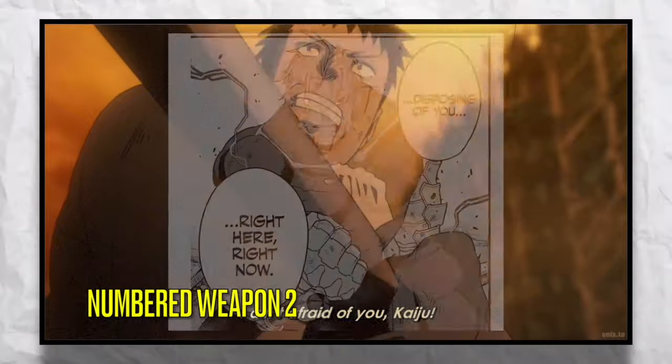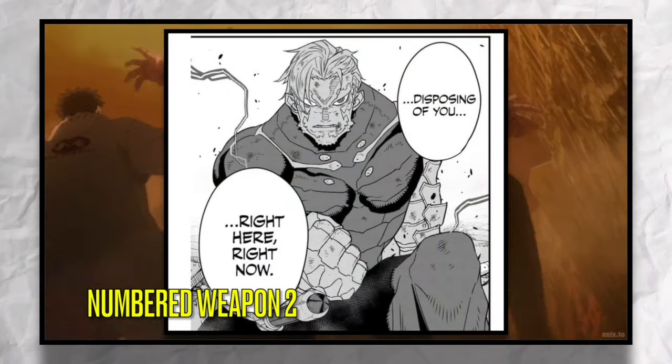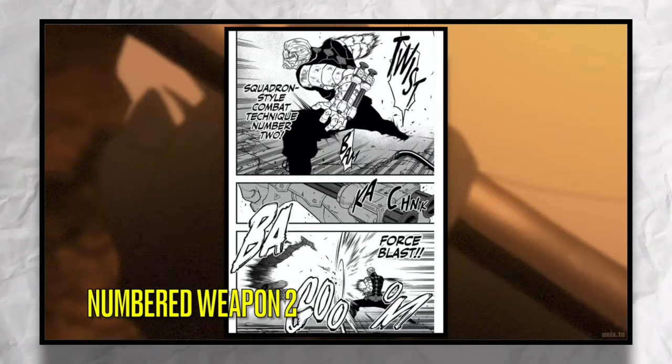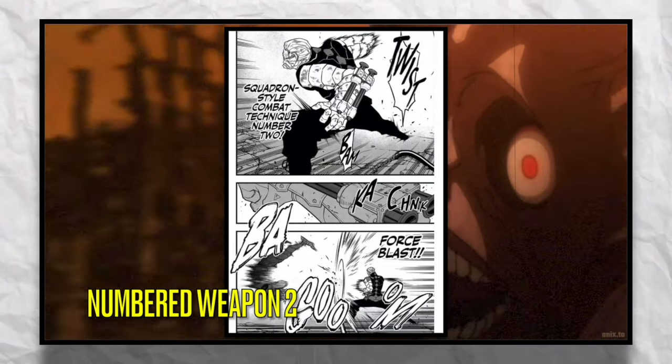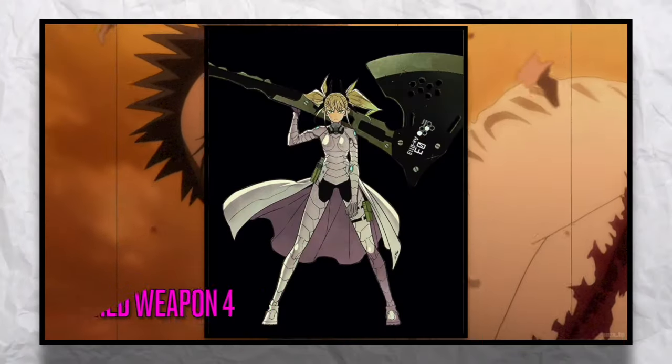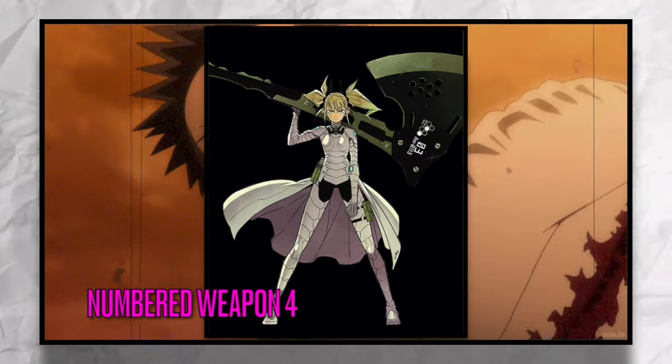This suit was used by the Director General of the Defense Force and actually came with a pair of gauntlets used in conjunction with the combat suit. This suit grants the user extreme raw physical strength as well as the ability to launch sonic attacks and energy emissions.